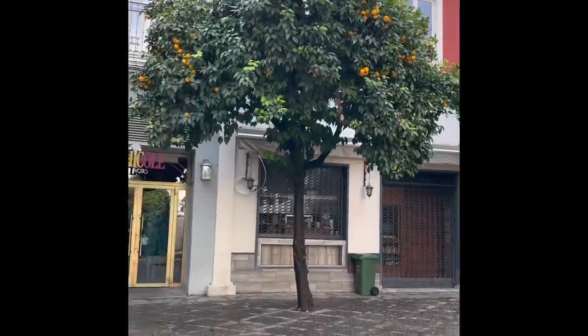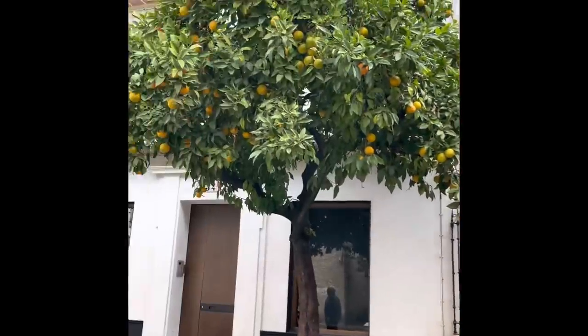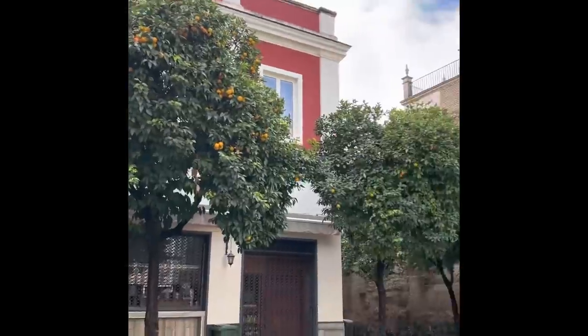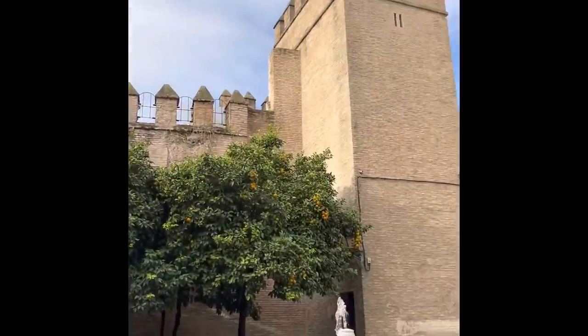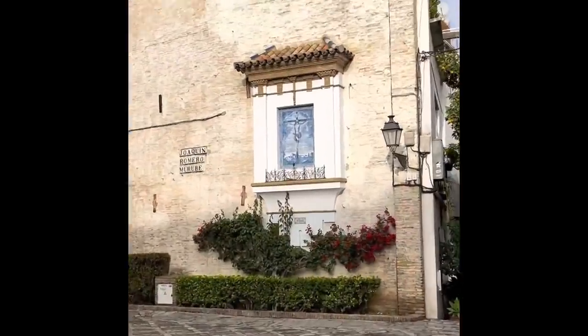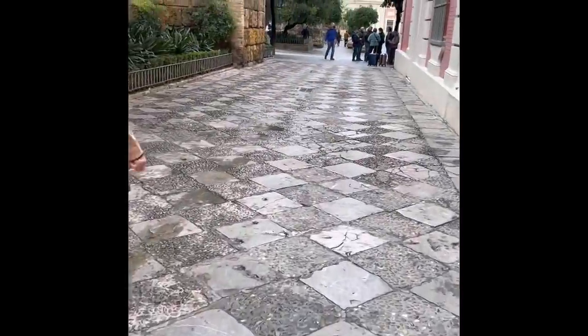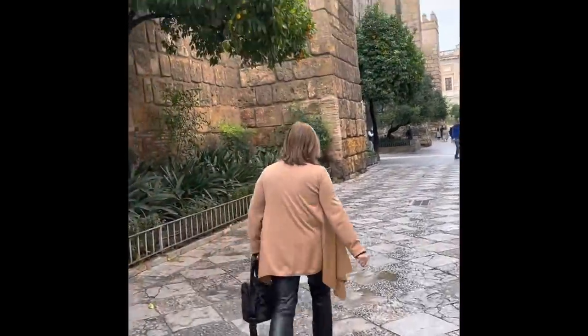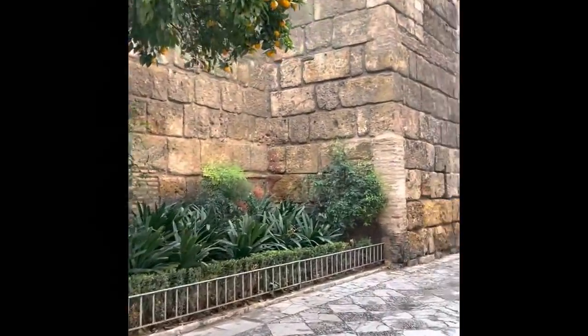Same as Córdoba, there are also a lot of orange trees here in Seville — you can spot them anywhere. We're lucky that our hotel is just a walking distance to the center of the city, so it will be easier for us to explore. On the left you can see this wall — this is the Alcázar. We're going to check on it later.